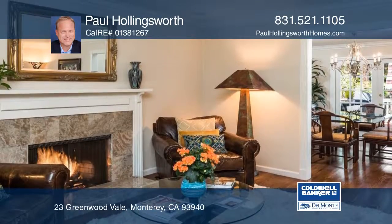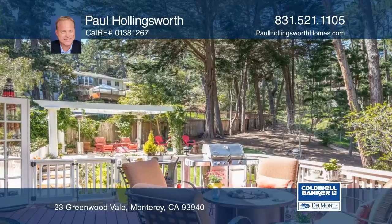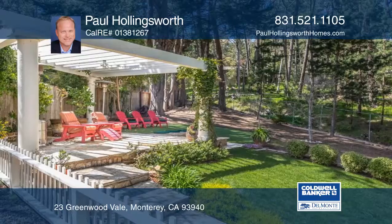Enjoy your backyard oasis in a park-like setting featuring formal gardens, mature landscaping, fruit trees, two decks, spa retreat, pergola, stone patio and outdoor fireplace.